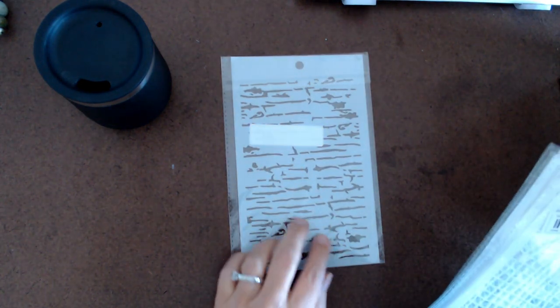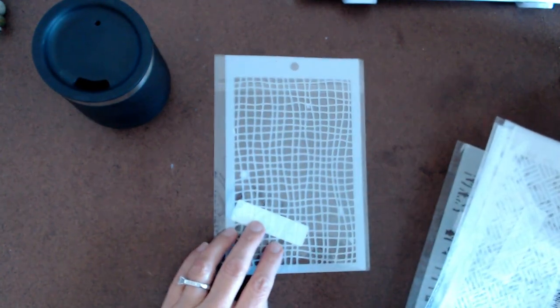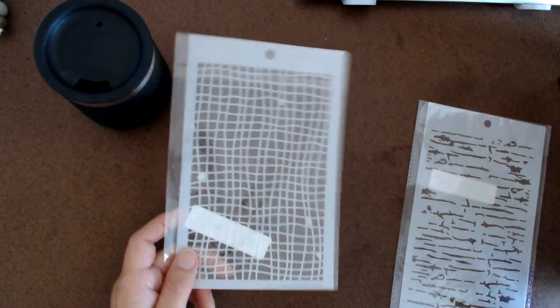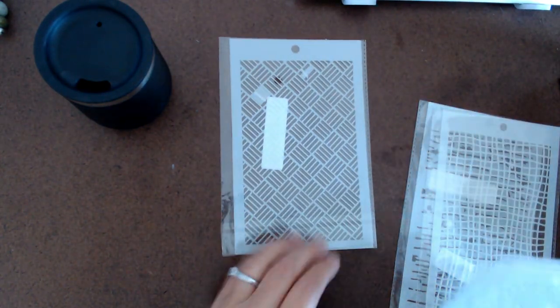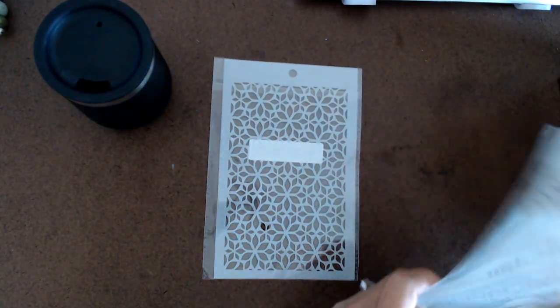The next thing I got was several stencils and they were very cheap. This one is 68 cents — it kind of looks like script. And then I got this one. I think I can use these with my gel print for making painted papers. This one was 62 cents, some were 68 cents — they were very inexpensive. And that one's kind of fun.